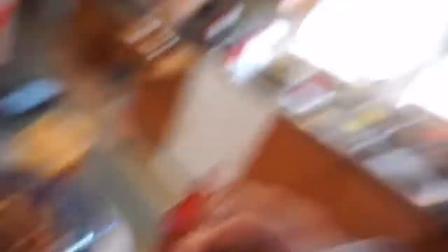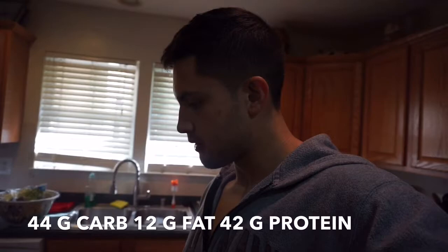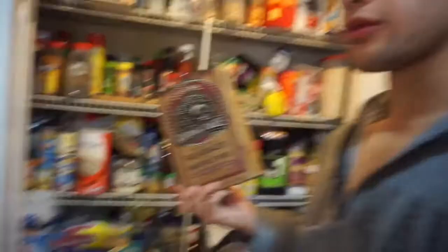Hopefully you guys enjoyed it and you can make your own protein pancakes now. I have these — they're Kodiak Cakes as well, but they're not the protein ones. The other ones are called Power Cakes. These have 1.5 grams of fat as opposed to 6, and 8 grams of protein as opposed to 14.